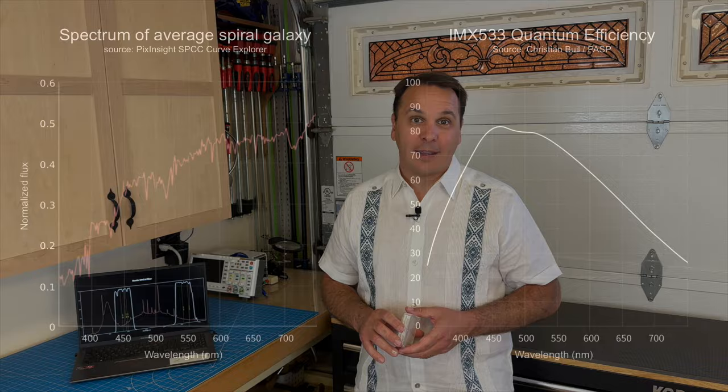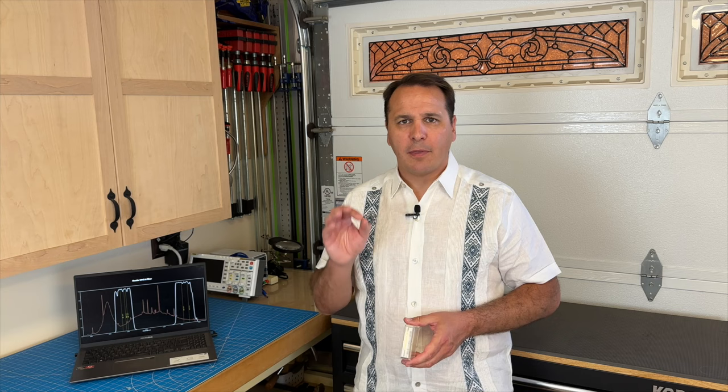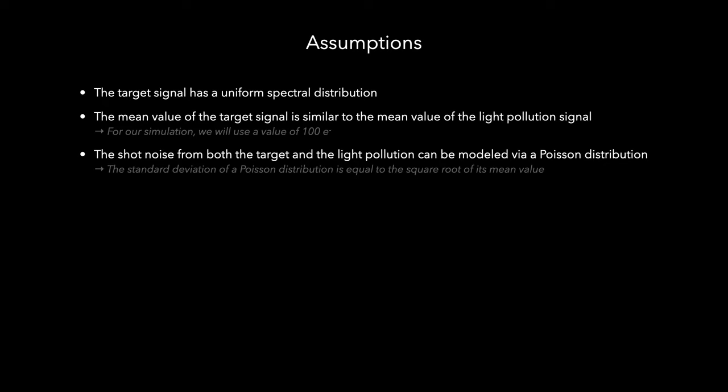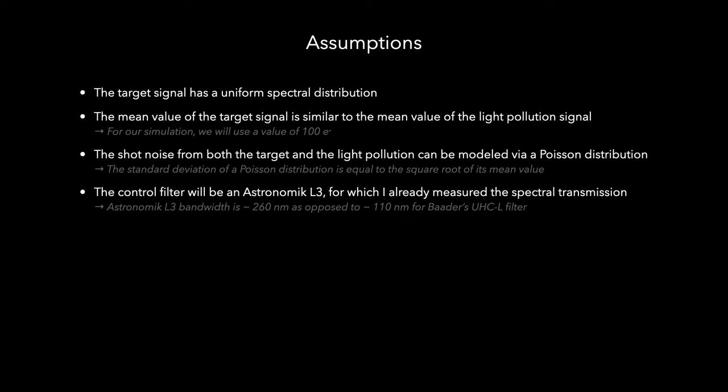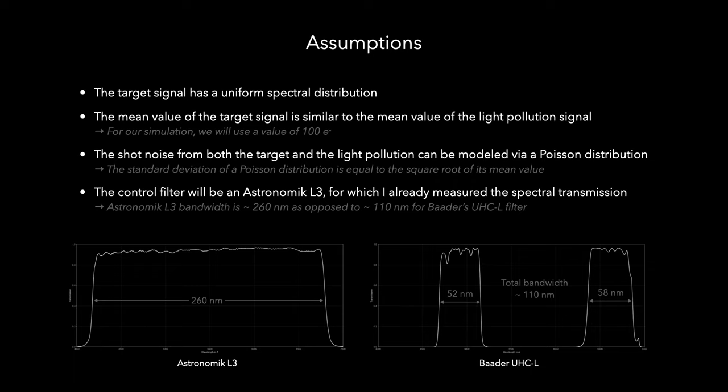We're going to have to make a few reasonable assumptions to simplify this calculation, because a truly scientific simulation would have to take into account things like the spectral distribution of the signal as well as the camera's quantum efficiency, among other factors. So let's first assume that the signal from our target has a uniform spectral distribution, and that the mean value of that signal is roughly the same as that of the light pollution — we'll use a value of 100 electrons. We'll also assume that the shot noise from both our target and the light pollution can be modeled using a Poisson distribution. We'll use an Astronomic L3 filter, which is the luminance filter I usually use, for our baseline comparison. That filter has a measured bandwidth of 260 nm, whereas Baader's UHCL filter has a measured bandwidth of 110 nm.